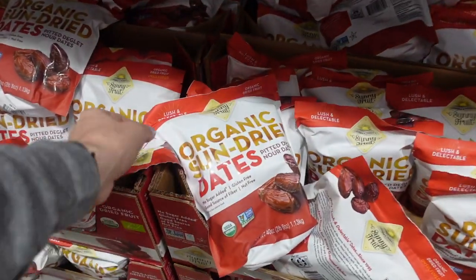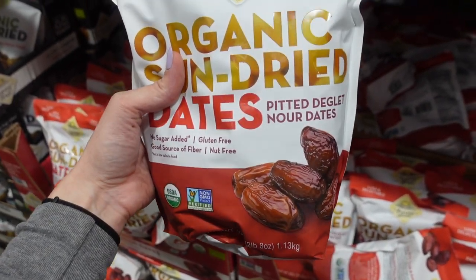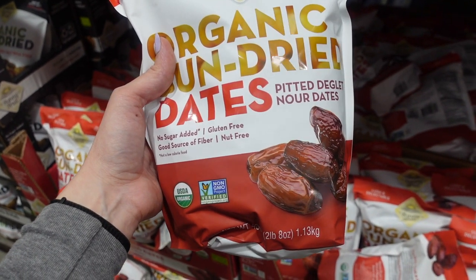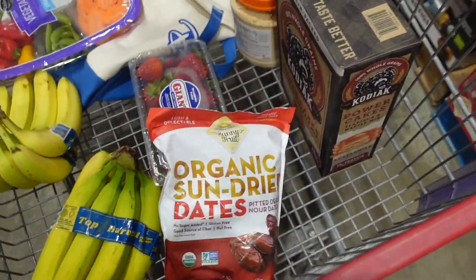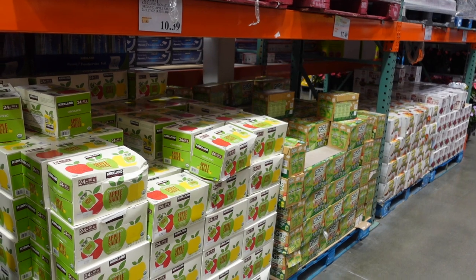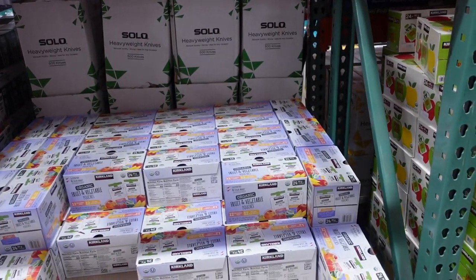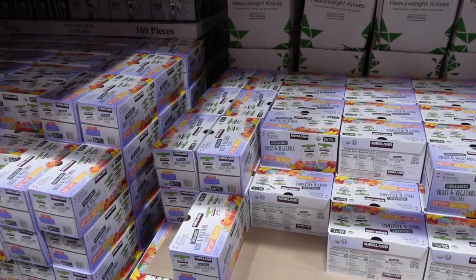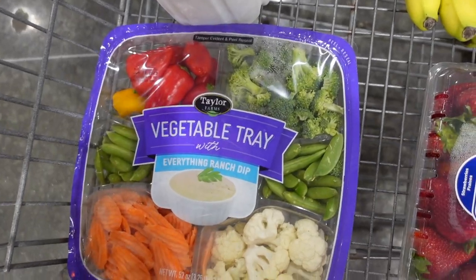I've been seeing a lot of things on social media with dates — these pitted dates are $6.79. I'm tempted to get them to cover in chocolate, so I'm going to take a gamble and try them today. I came down this aisle to get yogurt pouches — my little guy's go-to snack — but they don't have any, only applesauce pouches. My mother-in-law got the last box last week and they haven't restocked yet, so I'm going to have to keep an eye out for that.